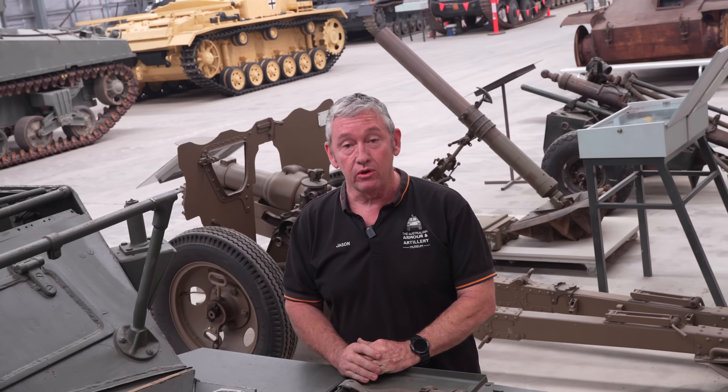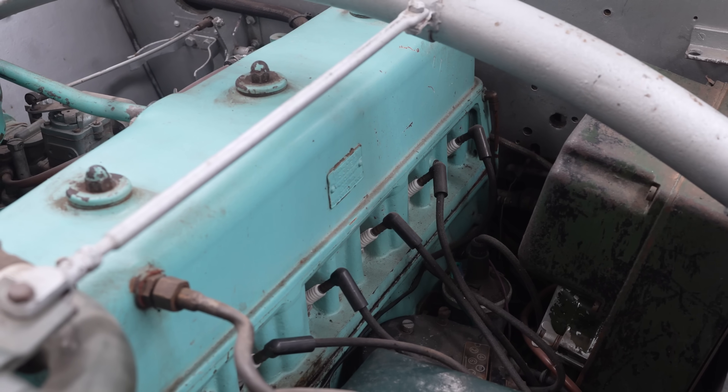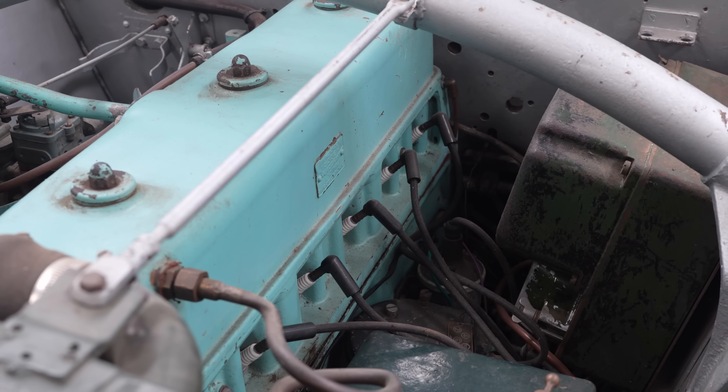The engine fitted to the Dingo is the Daimler 2.5-litre inline six-cylinder engine producing 55 horsepower, and can propel this vehicle along at about 96 kilometres an hour.